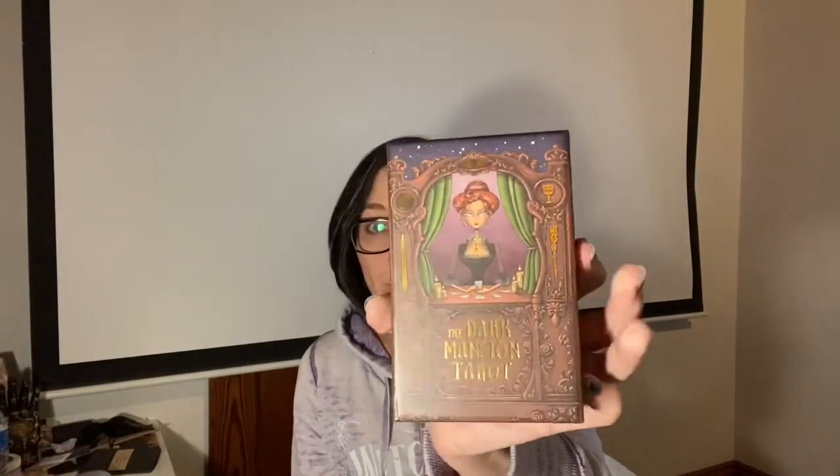Hey guys, it's Lisa with Luna Moth Creations in Tarot, and I'm doing one more video today. I'm gonna be doing an unboxing of the Elemental Wisdom — I think it's by the Tarot Tekka Studio, it says 'for the love of cards.' If you guys don't know this company, they're the ones that did the Dark Mansion Tarot, which I totally love — it's got a whole Tim Burton feel to it. This deck is completely different; it's very ethereal.